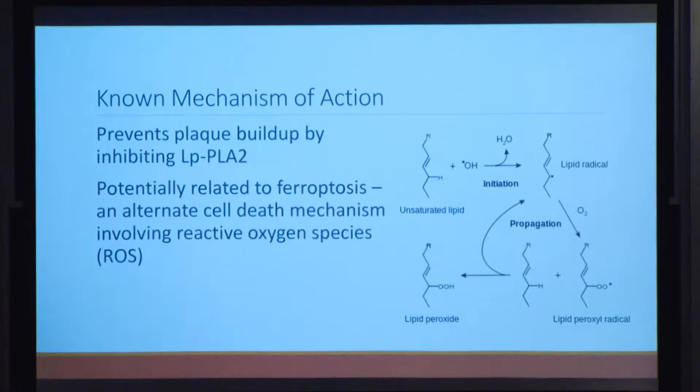Daraplatib's known mechanism of action is preventing plaque buildup by inhibiting the enzyme lipoprotein phospholipase 2 (LP-PLA2). However, we theorized it could cause cell death because there is a homologue of this protein, PAFAH2, that could be related to ferroptosis — an alternate cell death mechanism where reactive oxygen species are created in lipids, causing severe damage to cell membranes and other cellular components. Since daraplatib modulates an enzyme related to these lipids, we theorized it could be targeting ferroptosis.